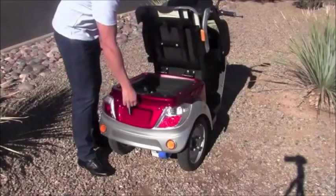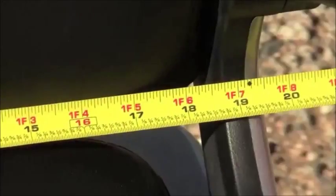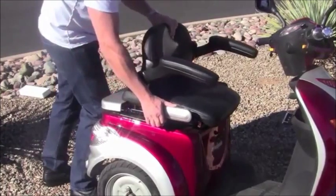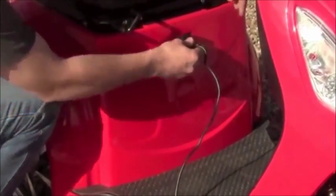You will find a lockable storage compartment under the seat. The executive style seat measures 18 inches in width and with the armrests up, the seat can be essentially wider on each side. The seat can also move forward and back with ease. You will also find the charging port located directly under the seat for easy access.